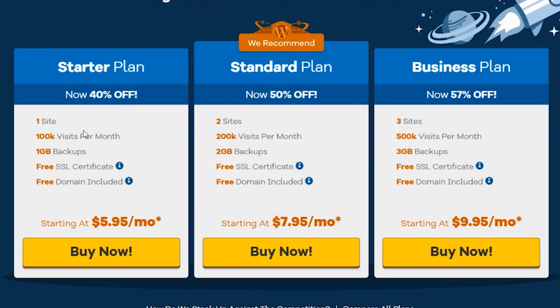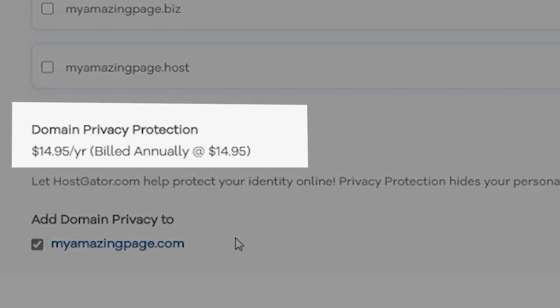The last option for a free domain for the first year is Hostgator, another popular hosting provider with plans starting as low as $2.75 per month. They include a free domain for the first year. However, if you want privacy protection with Hostgator, it costs $14.95 per year — even more than the other options.